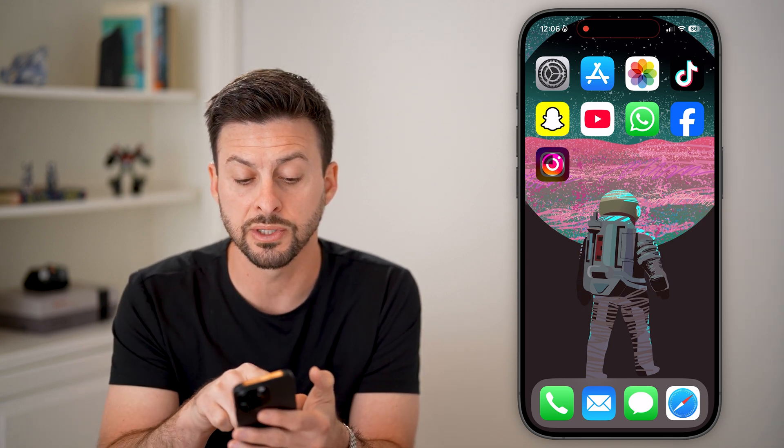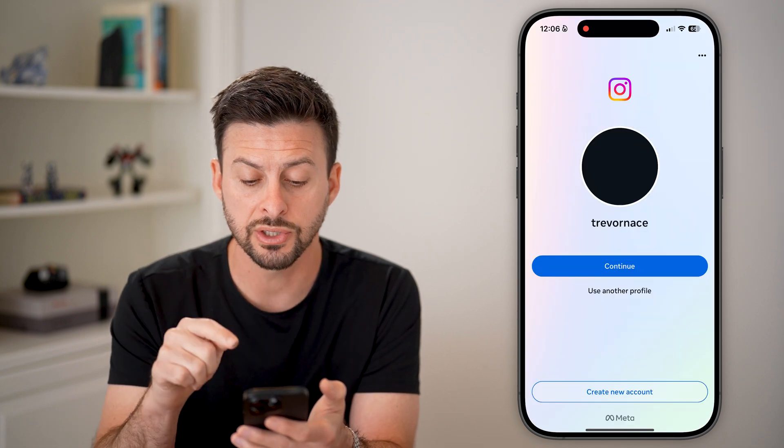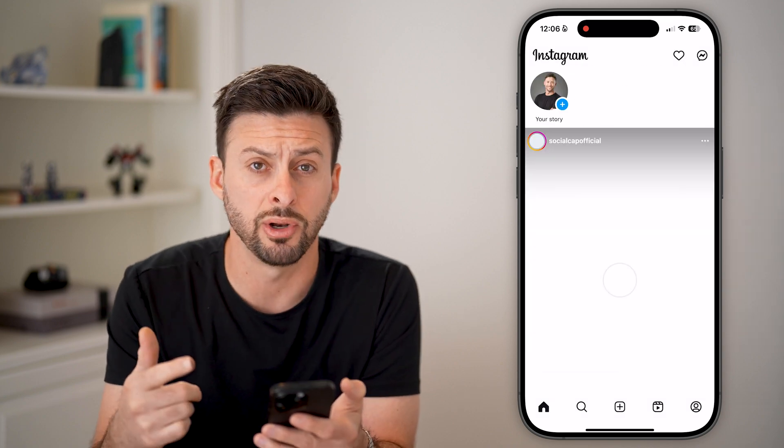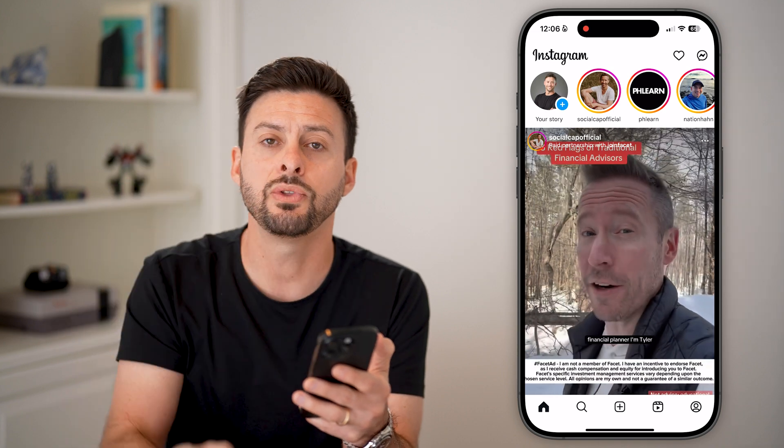After it goes through the process of reinstalling Instagram and force updating it, just tap on it and hit continue, then go through the process of uploading again and it should work at this point. I hope this helps — hit the like button below and leave a comment if you still have any questions.